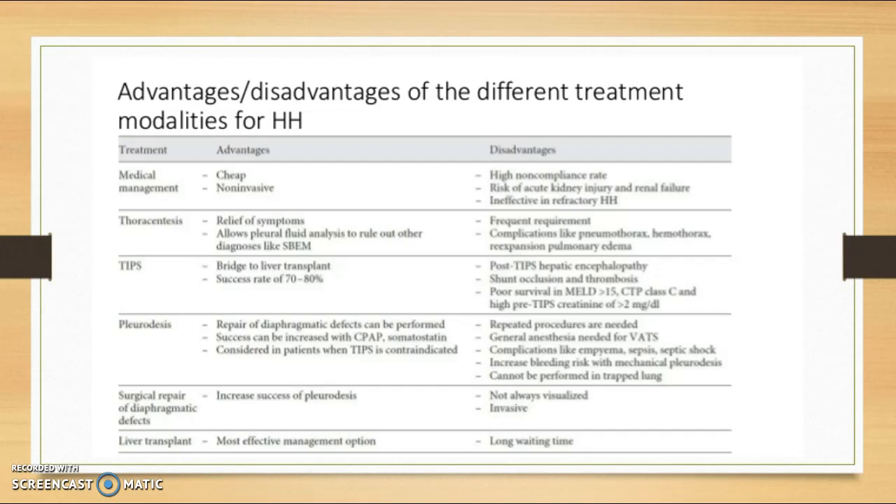Unfortunately, the list of liver transplant recipients is very long, and most patients won't receive transplants.